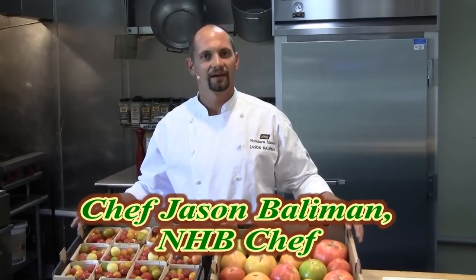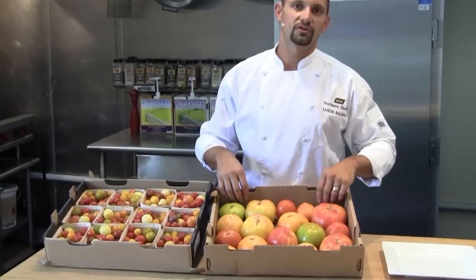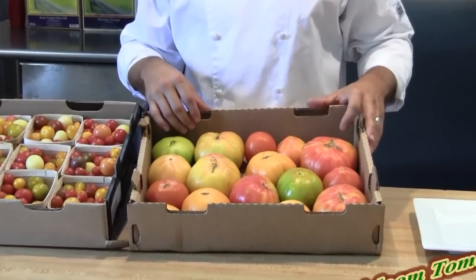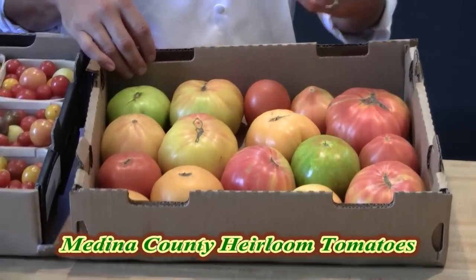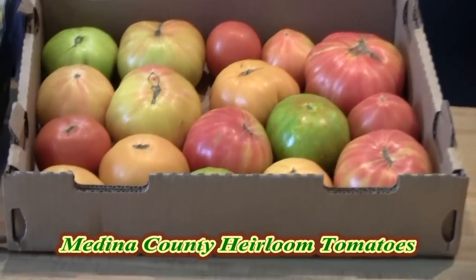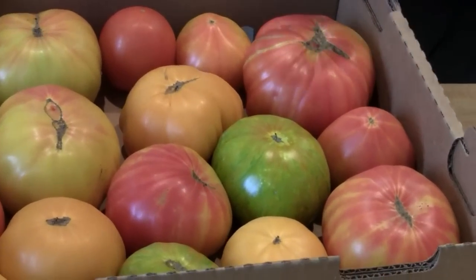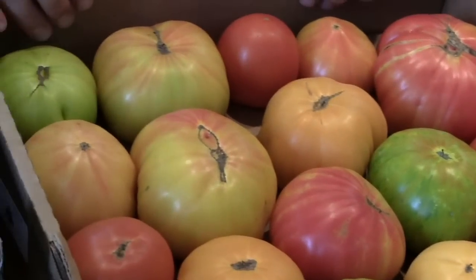Heirloom tomatoes are in full swing and we're stocking two varieties here at Northern Hazorot. We're doing our large variety for slicing — probably six or eight different breeds in here. These are grown at Green Harvest Farms in Medina County. It's a heritage tomato breed of different seeds collected through the years, time-tested for good productivity, good full-meat tomatoes, and great flavor.